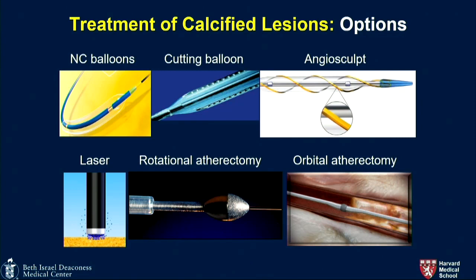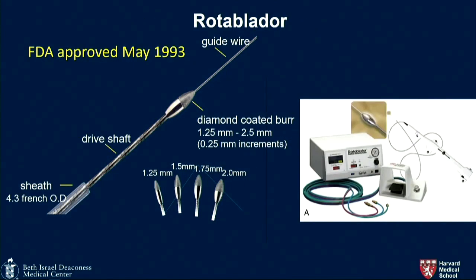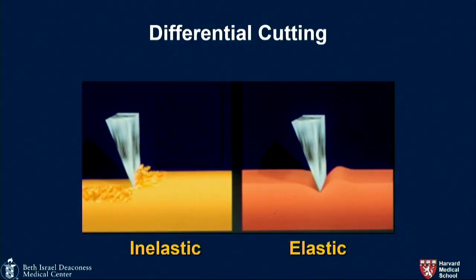We may try scoring balloons or NC balloons at high pressure. But for treatment of calcification, the two main modalities are rotational atherectomy or orbital atherectomy. The diamond-coated burr ranges from 1.25 to 2.5 millimeters, with a drive shaft OD of 4.3 French. The 1.25 burr is shaped more like a watermelon seed — it theoretically has a greater chance of going through the plaque and then not being able to come back, causing burr entrapment. The most commonly used burrs are probably the 1.5 or slightly bigger.